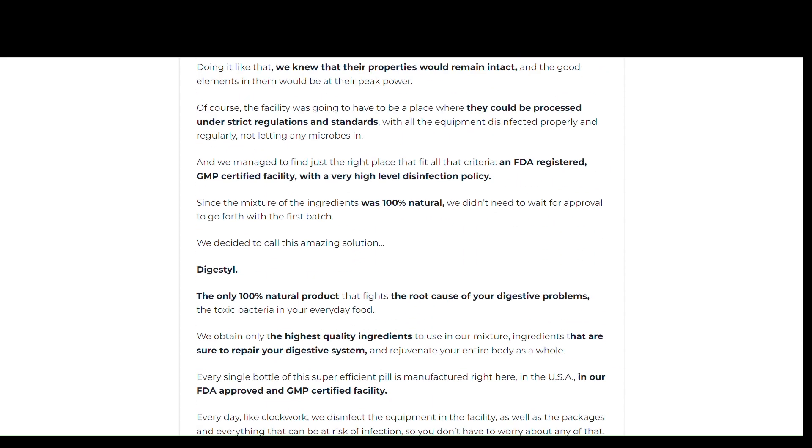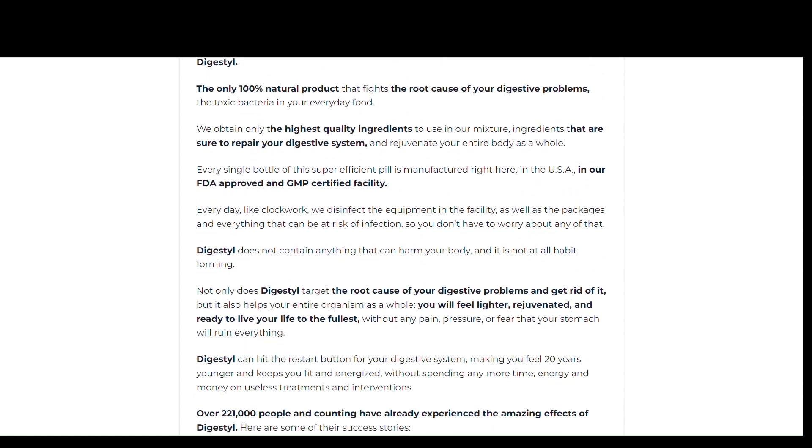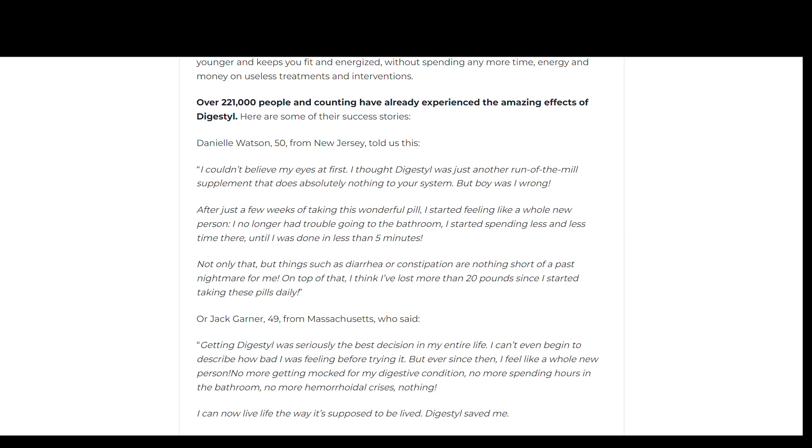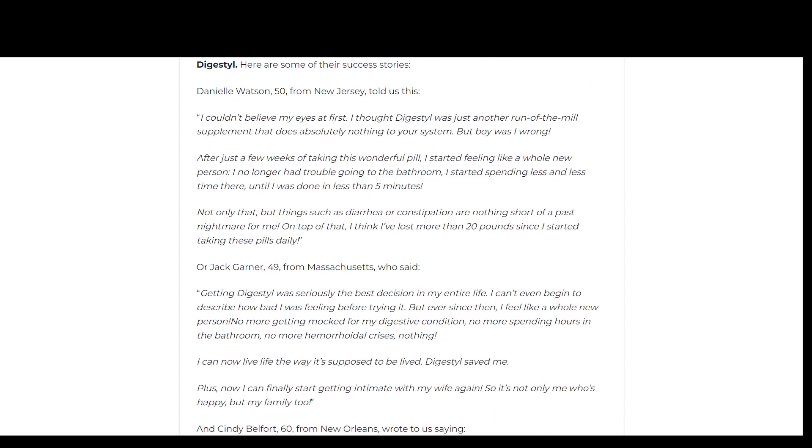Digestal is a dietary supplement that comes in capsule form. The manufacturer utilizes natural and high-quality ingredients in the making of these capsules. Digestal is manufactured in an FDA-approved and GMP-certified facility, so yes, you can trust this product.